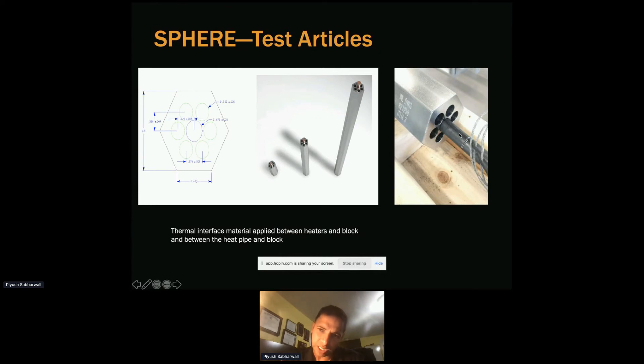We have a thermal well that goes inside this heat pipe to make sure we can get the axial temperature distribution within the heat pipe.